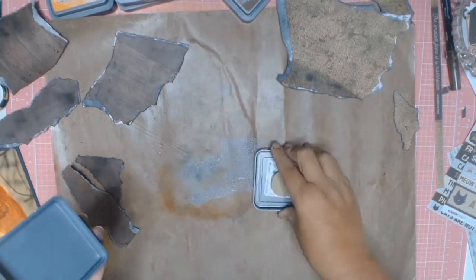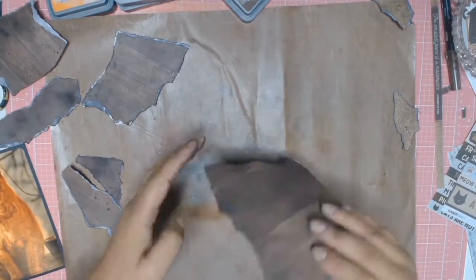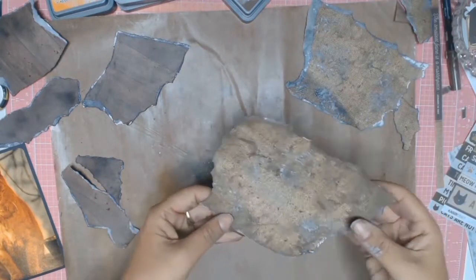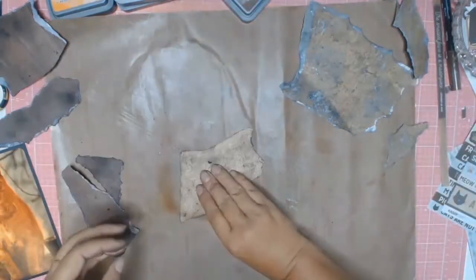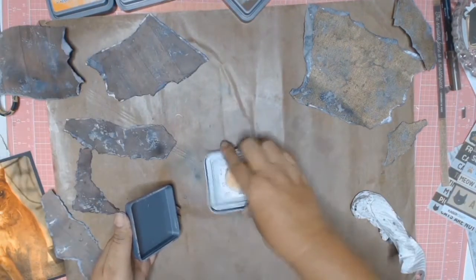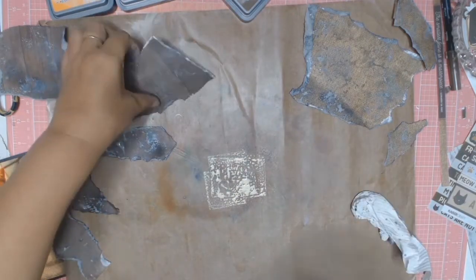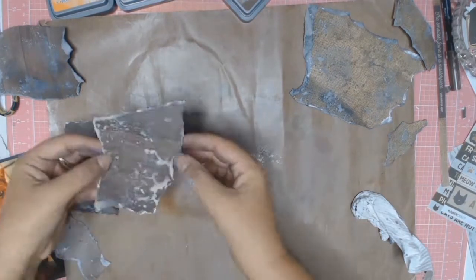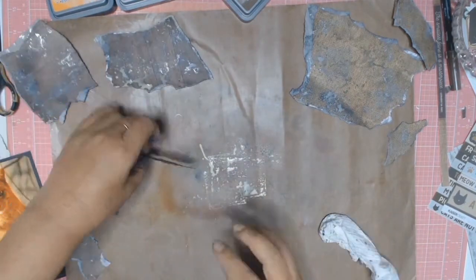Now that all the torn pieces of paper are inked and dried, I'm moving along with the next colour which is Iced Spruce, doing exactly the same process to all the pieces of paper. Something I learnt the hard way is that you must let the ink dry in between colours, otherwise the effect you want is not going to work. The third colour I'm using is Antique Linen — I just love this colour. I want to use it as a highlight this time around so I'm trying to be gentle and not get it everywhere.